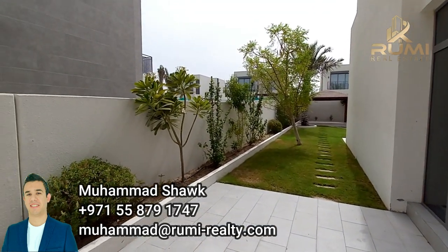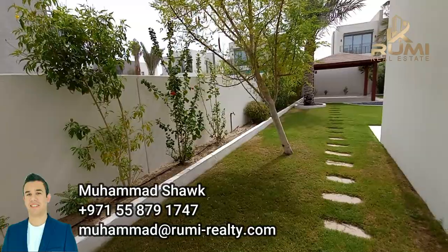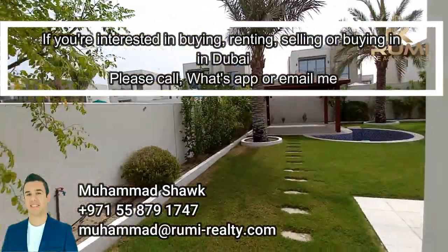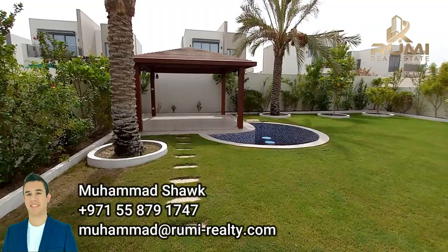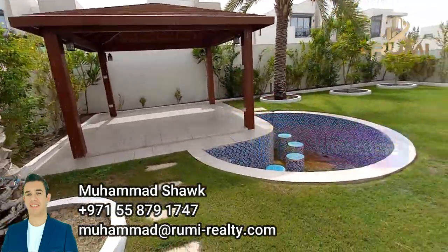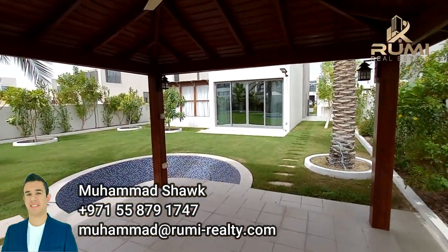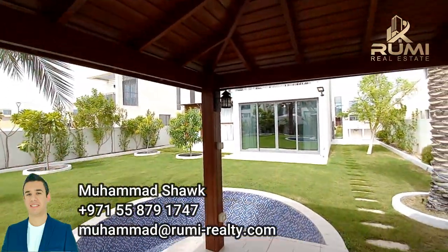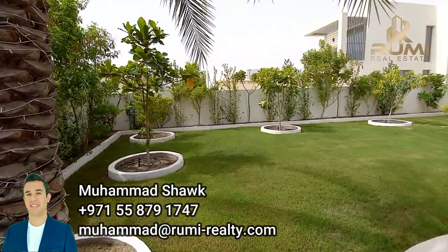Beautifully landscaped — here you have your storage room, which goes under the stairs and has access from outside. Moving inside, it's a spacious garden on both sides because it's a standalone villa so it wraps around the villa, with beautiful trees planted nicely. Here is your massive garden — full view — with the pergola and a small plunge pool. It's beautiful in hot summer to enjoy a drink while sitting in the pool.